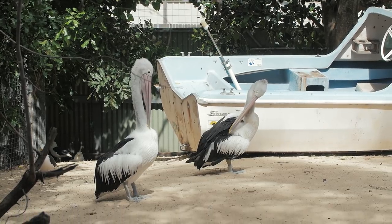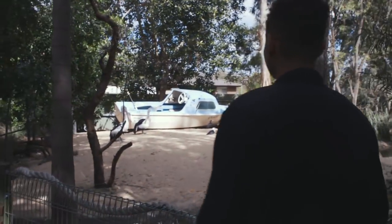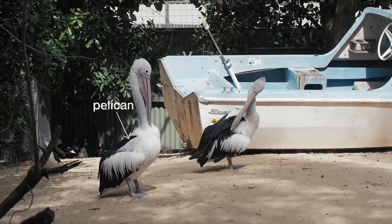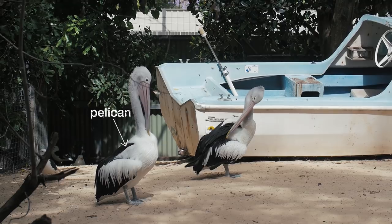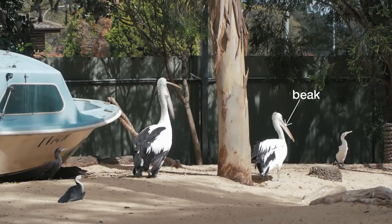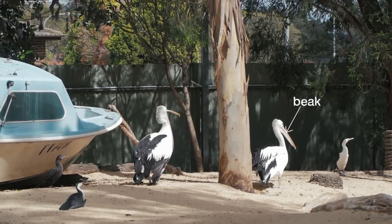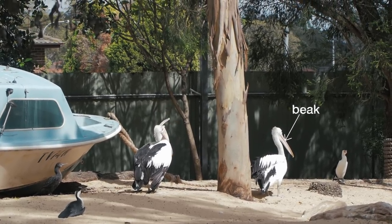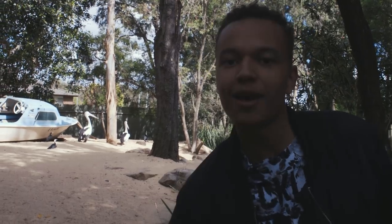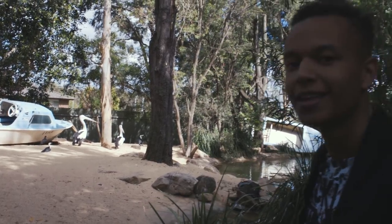Those are massive Australian pelicans! This also reminds me of those birds in Finding Nemo. They're huge — that beak is quite loose, I guess so they can easily fish up, kind of swoop down and get the fish in their mouth.